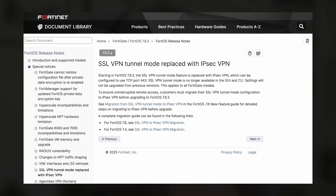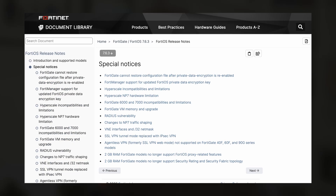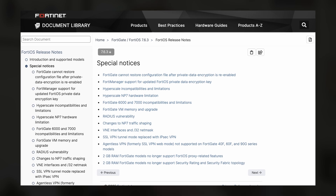Right now, organizations utilizing SSL VPN providers like Fortinet are at a critical juncture. Fortinet is deprecating its widely used SSL VPN, forcing a migration — and this isn't a simple update. With the release of FortiOS 7.6.3, existing SSL VPN configurations will cease to function, disconnecting your entire remote workforce.